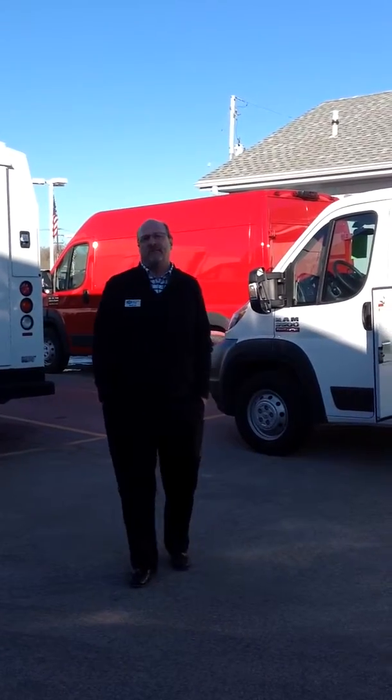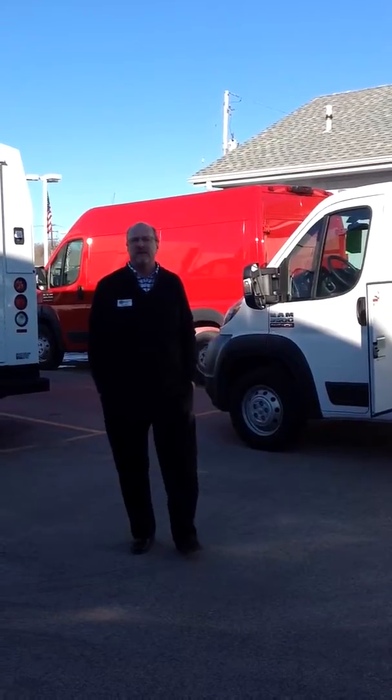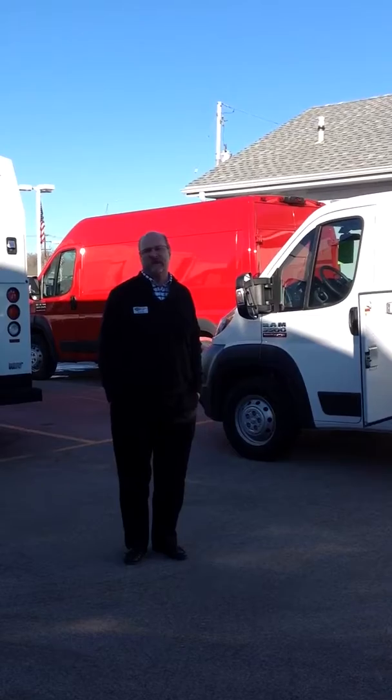Hi, I'm Marty Iden. I'm the director of commercial sales for Ewald Automotive Group. Today I'm down at our truck center located in Franklin, Wisconsin.